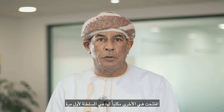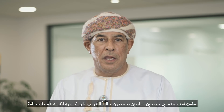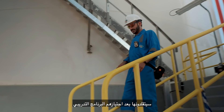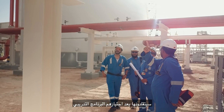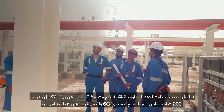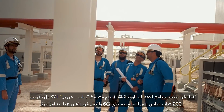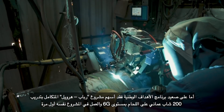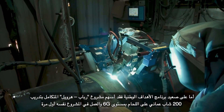Furthermore, the EP contractor Petrofac has established a design office in Oman for the first time and has recruited Omani graduate engineers who are currently undergoing training to take up various engineering positions once they complete their training program. As part of the national objectives program, RHIP has provided training to 200 young Omanis as 6G welders to work on the Rabab Hawil Integrated Project for the first time as professional welders.